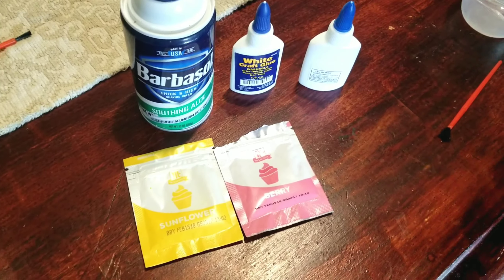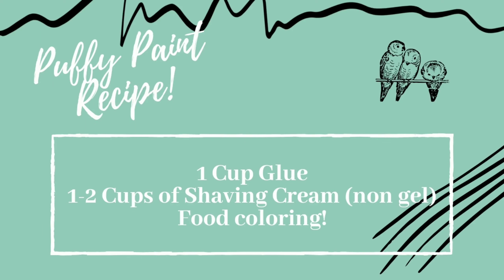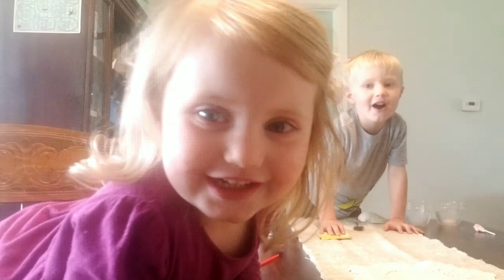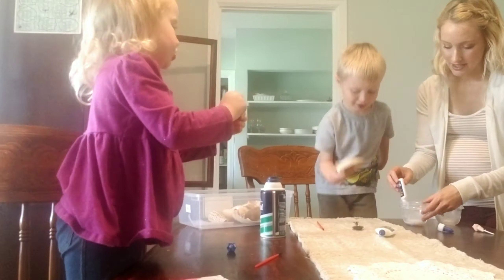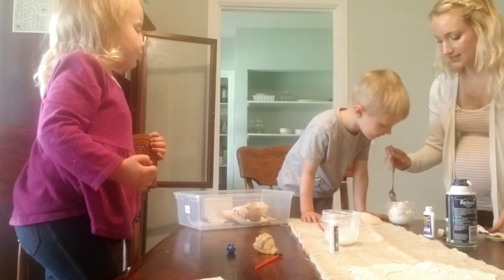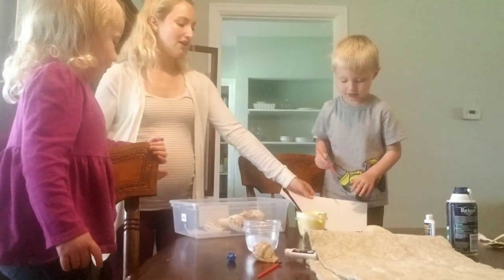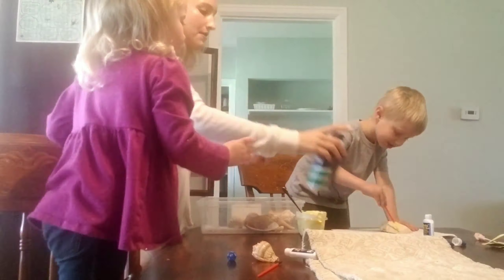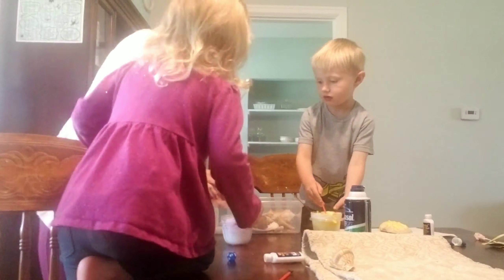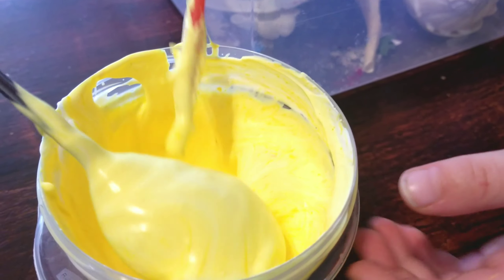You ready? Oh yeah. Are you ready? Yeah. Alright, here we go. Wow, it's so fun.